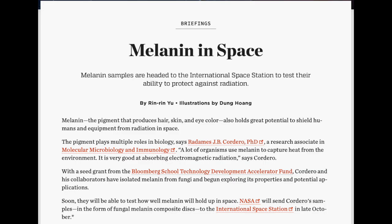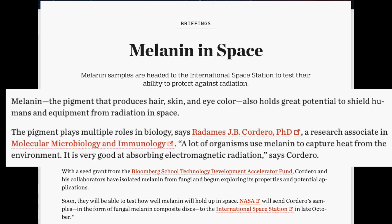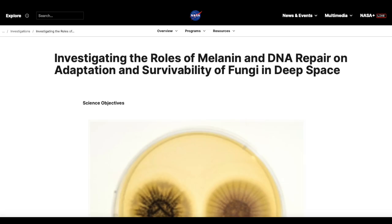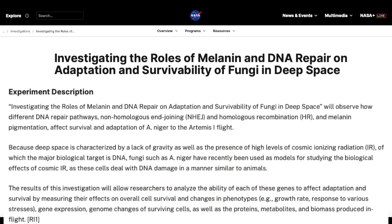Melanin in space. Melanin samples went to space to test its ability to protect against radiation. Melanin also holds great potential to shield humans and equipment from radiation in space. One PhD researcher notes that melanin is good at absorbing electromagnetic radiation, but does not mention how. The next article speaks to the Nature magazine topic of embedding electronics in the human body and using melanin as a power source — this experiment was also done in space. Finally, we have a NASA study which talks about melanin and DNA repair, though it also discusses fungi.